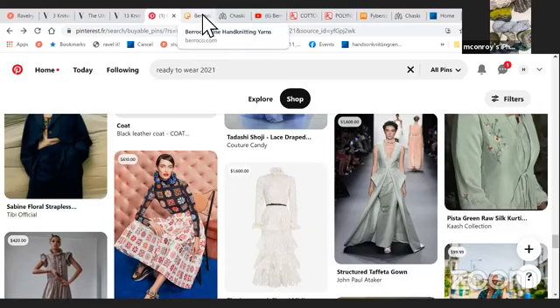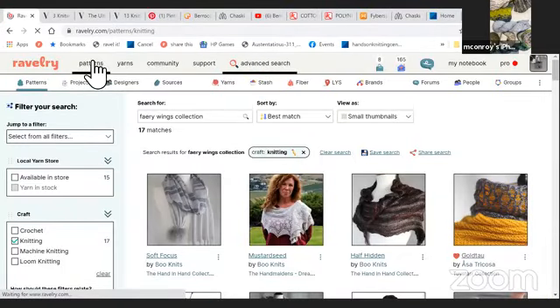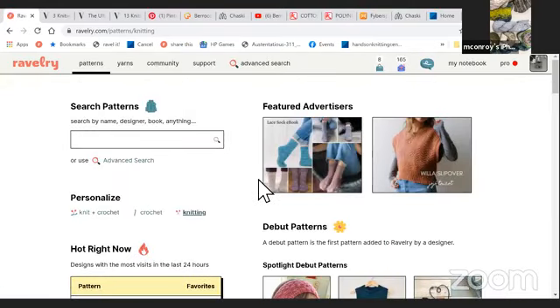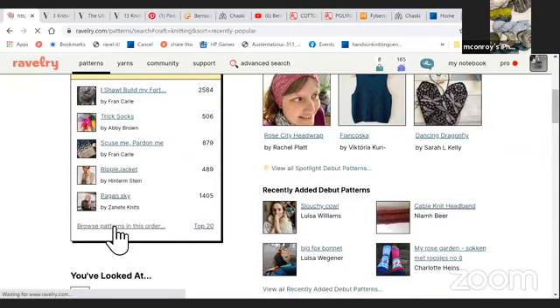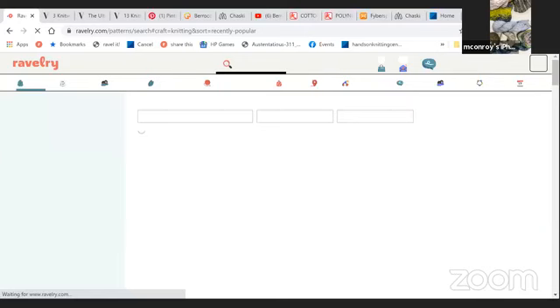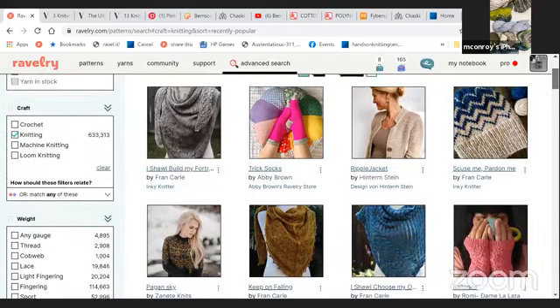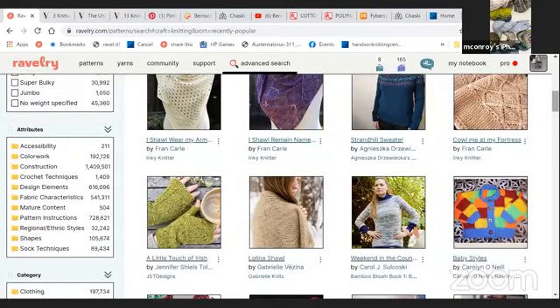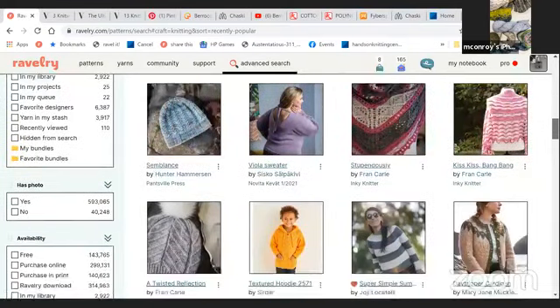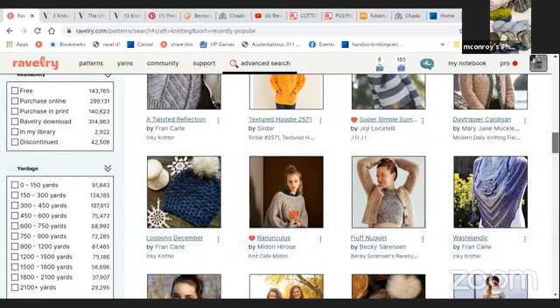If you look at what's happening in the knitting world, we never seem to be exactly on the same par. If you pop over to Ravelry and look at the hottest patterns, we're still into winter knitting with a lot of things there. But as we get into sweaters, we can see some striping, color blocking, the shorter cropped, the puffed sleeves — some of those trends that started last year. The circular yokes are still a super popular trend, both color yokes and lace circular yokes.